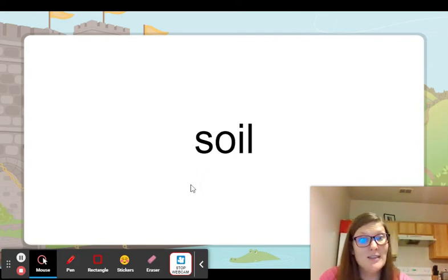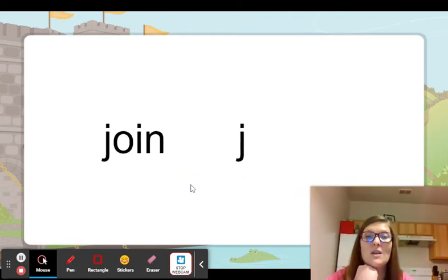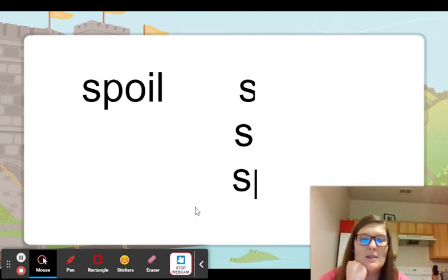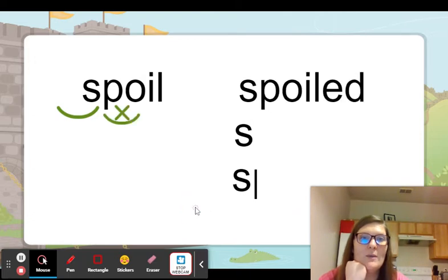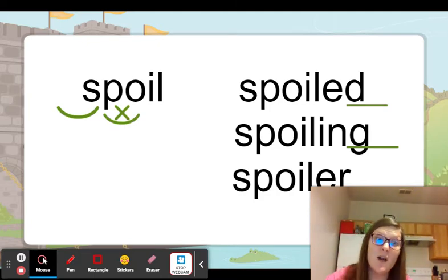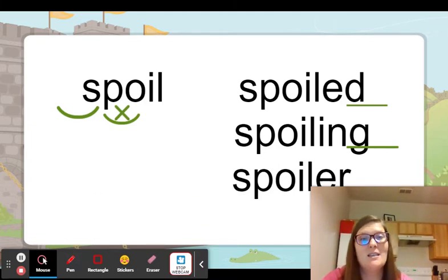And here's soil — we plant our plants in the nice soil. That oi is in the middle. Join. And we can add endings because the oi is going to stay oi if we have oi together. So we have spoil, and then we have spoiled, spoiling, and spoiler. We can just add the ending. The oi usually is going to be in the middle of a word, so it's going to have a consonant there, so we just add the ending.